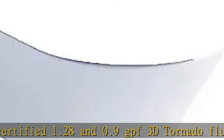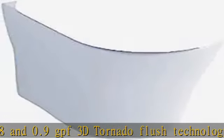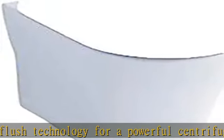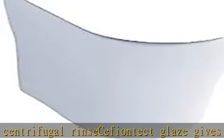CeFiONtect glaze gives the bowl a lubricious quality that prevents particles from adhering. Sleek skirted design hides the trapway for a sophisticated look. SW204T20 #01 Washlet C200 Connect and D-shape required. See more product details in the description to get this product today at the best price.